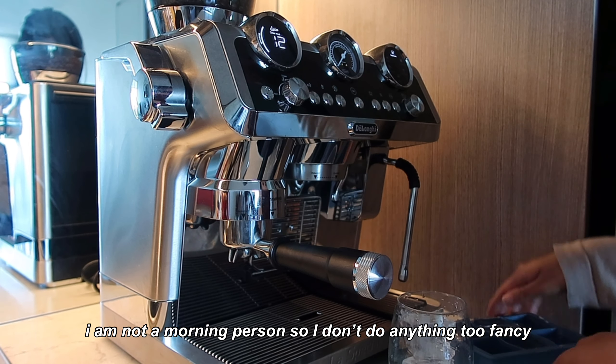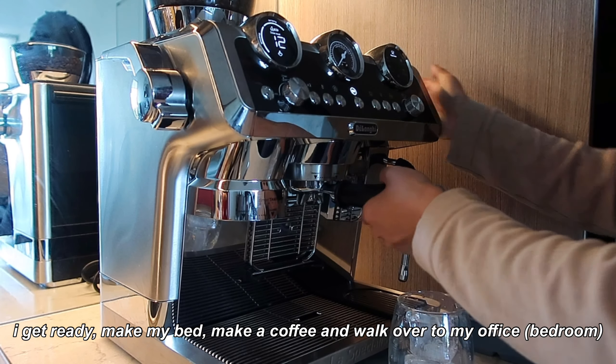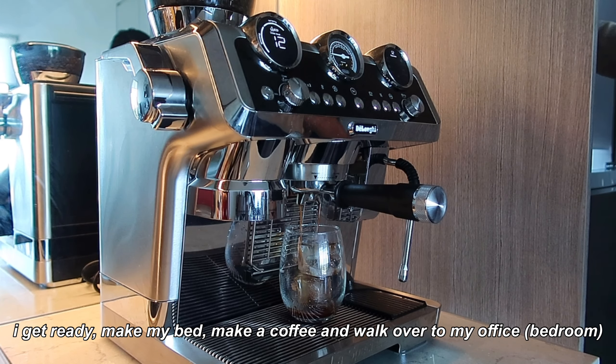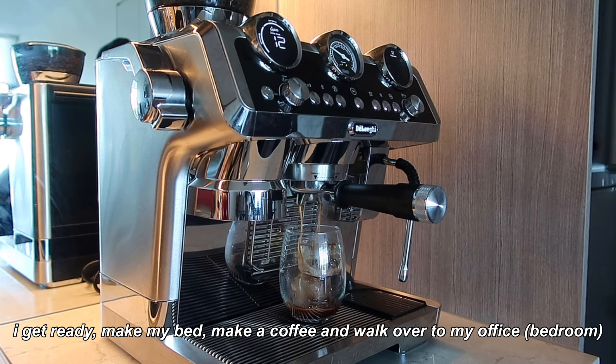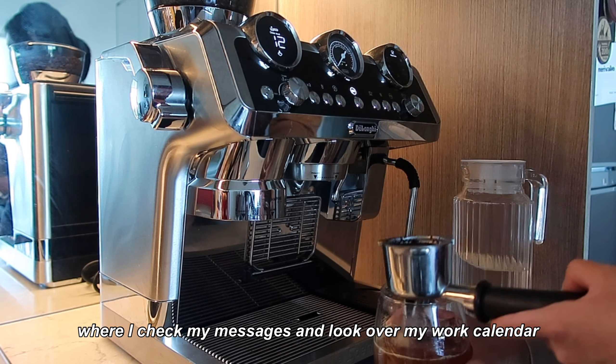I am not a morning person so I don't do anything too fancy. I get ready, make my bed, make a cup of coffee and walk 15 steps over to my bedroom — or should I say my office — where I check any messages as well as look over my work calendar.